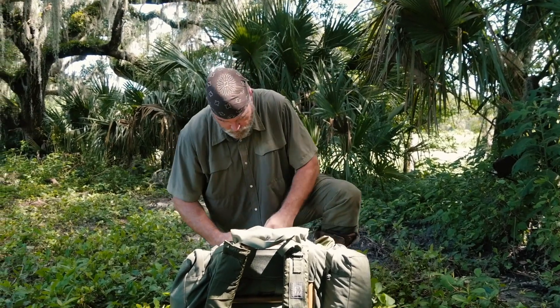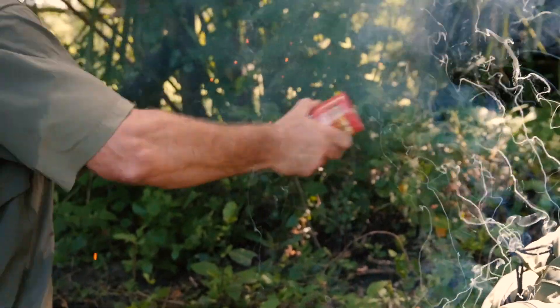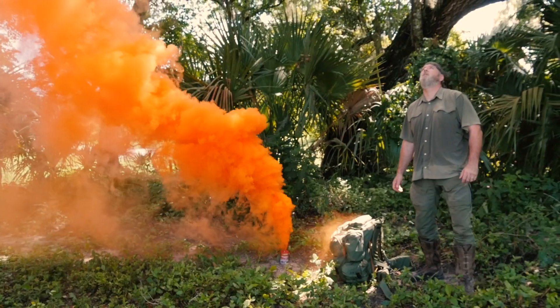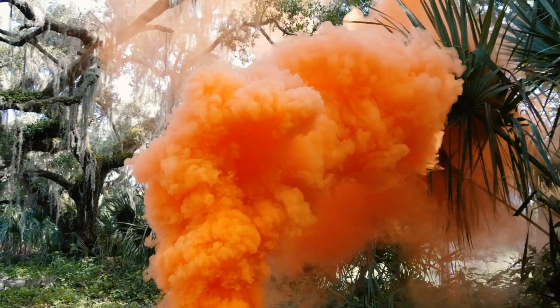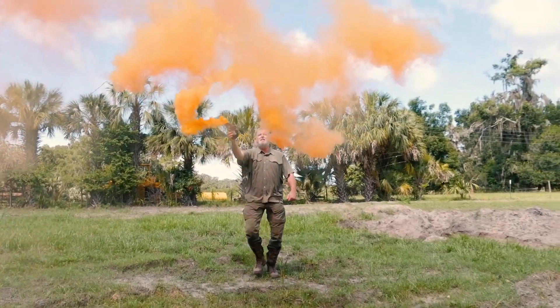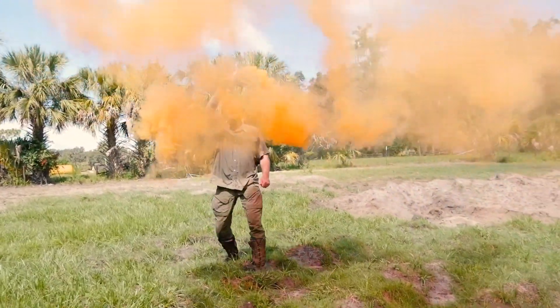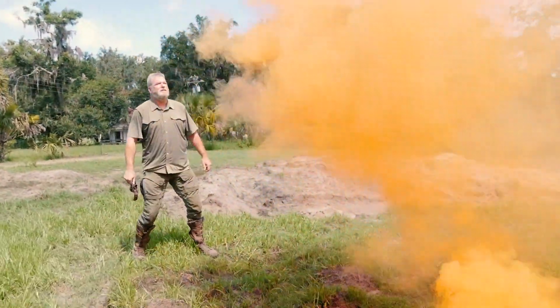I always keep a can of smoke in my ruck. You may not have time to build a signal fire, and brightly colored smoke really stands out to rescue personnel. Smoke will penetrate the canopy overhead where other signal methods won't work. On open ground, movement may help when seconds count. You'll need protection for your hand — smoke grenades are hot when activated. Here, I used a bandana.